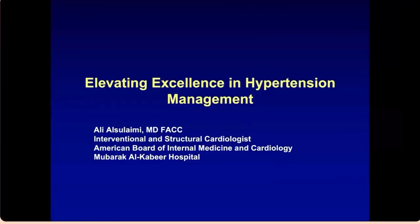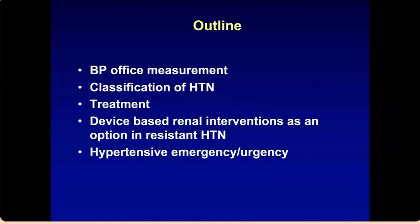I'm going to talk about some guidelines regarding hypertension management — the most updated literature regarding blood pressure. The outline covers: proper measurement in the office, classification of hypertension, treatment based on guidelines, an introduction to device-based therapies (including renal denervation for resistant hypertension introduced in the European guidelines last year), and hypertensive emergency and urgency.